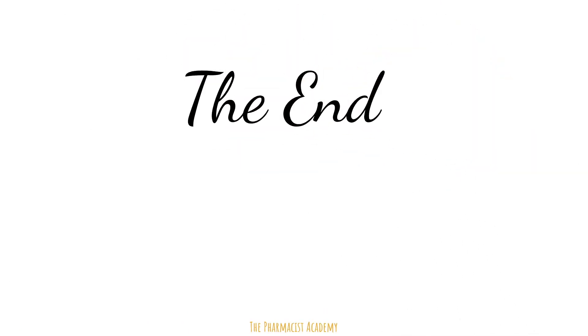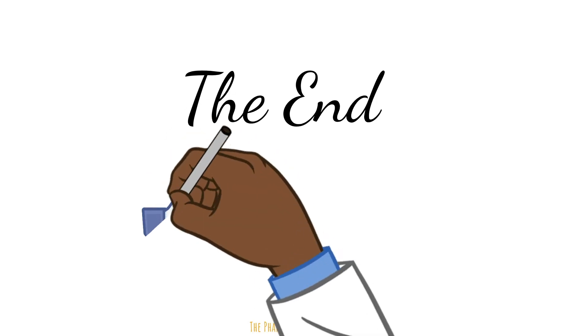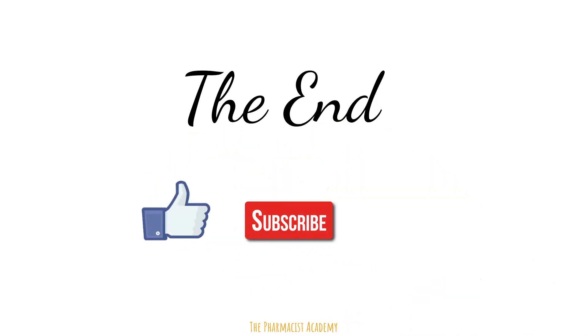And that will be all — short, quick, and straight to the point, but hopefully you learned a lot from it. If you did, hit the like button, subscribe, and leave your comments down below.